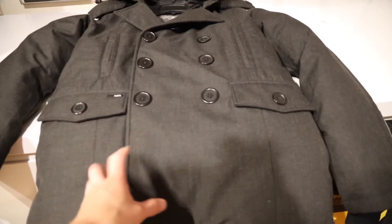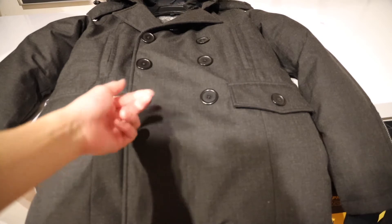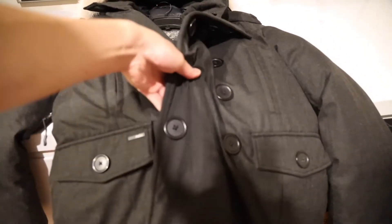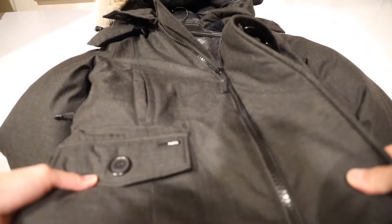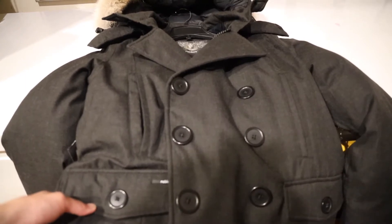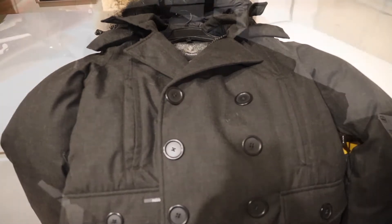One of the things I like about this jacket over the Chateau Parka is that the Chateau uses actual buttons, but with Nobis they actually use magnets — which you can see holds the front flap down. You kind of need both hands, but instead of buttoning up it just uses magnets, which I thought was a much quicker and more efficient way of closing the front flap than what Canada Goose uses.